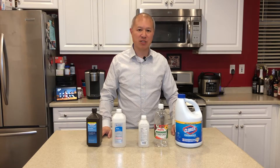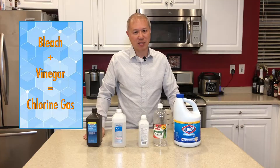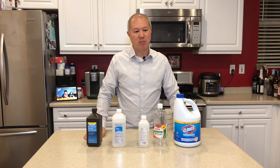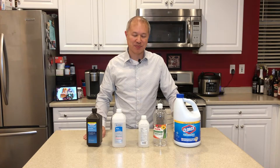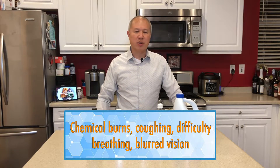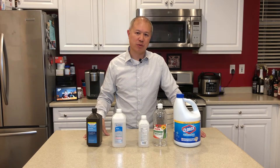The first two chemicals I'd like to talk about that you can find in almost any home are bleach and vinegar. When you mix the two you get chlorine gas. Industrially it's used as a solvent and also in manufacturing, but because of its deadly nature it's been used as a chemical weapon as early as World War I and as recently as 2018 in Syria. When you get exposed to chlorine gas it can cause chemical burns in your lungs and your eyes. Even if you recover there could be permanent scarring and damage to your lungs, so you need to get that checked out.